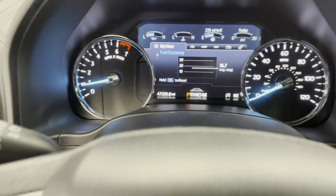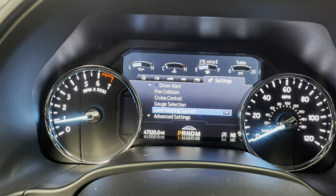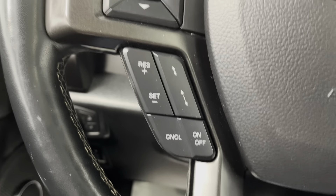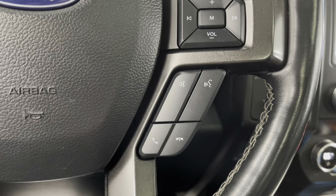We'll take our focus over here to the steering wheel, as it is heated. On the left side, you do have your dashboard navigation buttons, so with these, you'll be able to cycle through all of the information and services this vehicle provides. Right underneath those, you do have your cruise control settings, and then to the right side of the steering wheel, you have your volume settings, as well as Bluetooth and call control, as this vehicle does have smartphone integration.